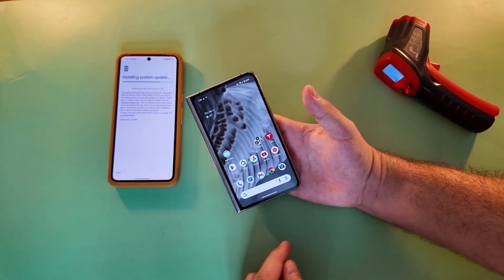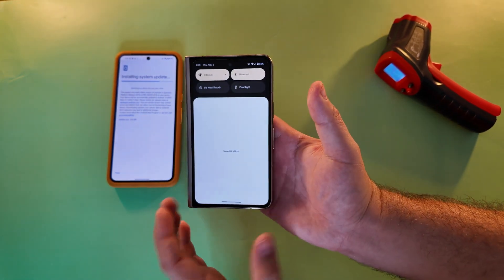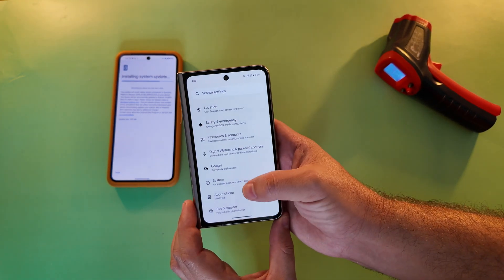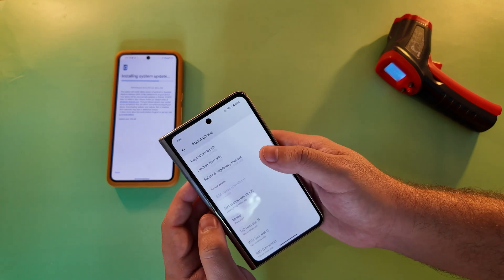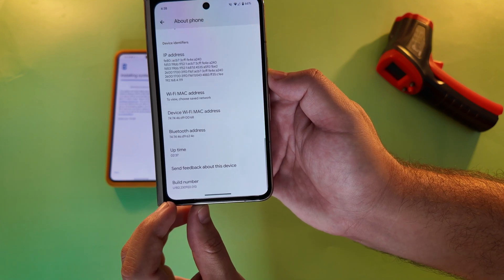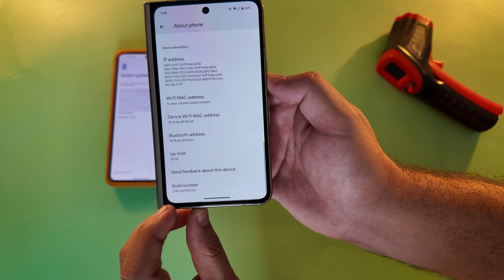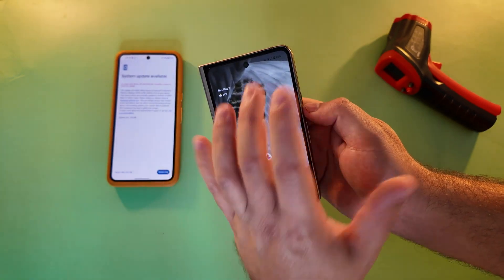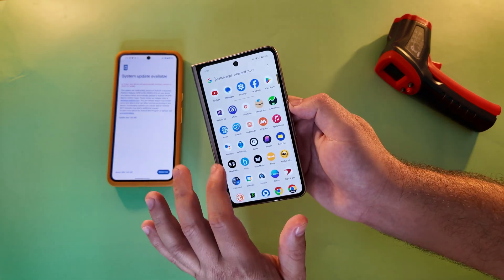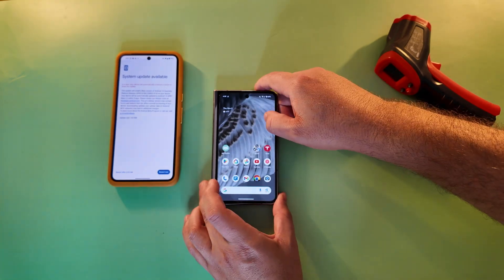Unsurprisingly with the smaller update size, the Pixel Fold finished first. Jumping into Settings and scrolling down to About Phone, you can see this build carries a build number of U1B2.230922.03. It's a little glitchy still, so take that for what you want.